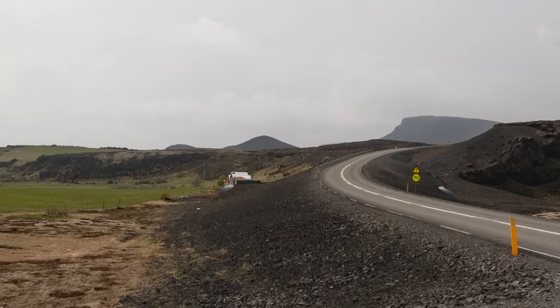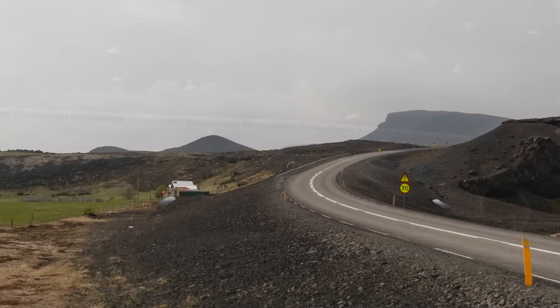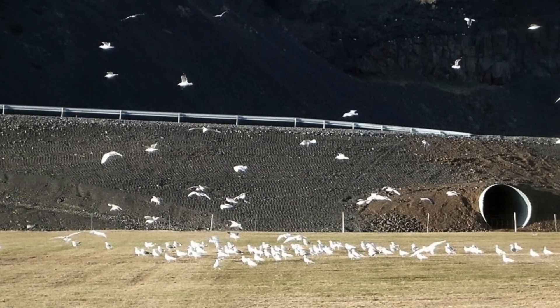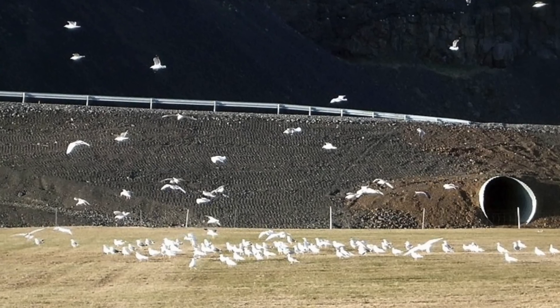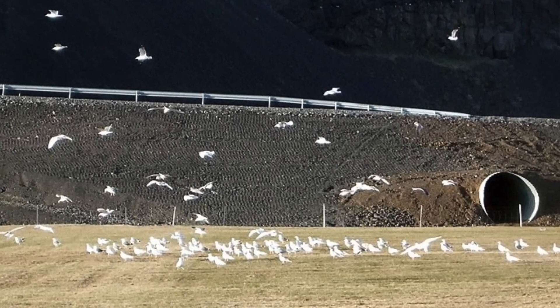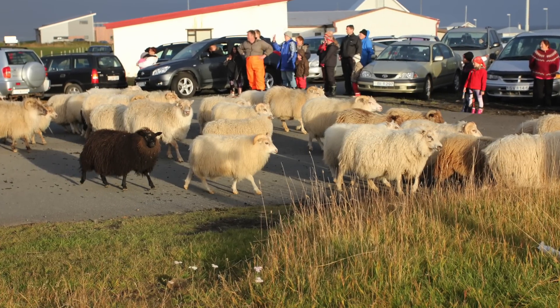Take a moment to notice the tunnels under the road — there are more of them around here. Tourists tend to ask what they are. This is Icelandic sheep traffic control. Sheep tunnels aren't cheap, but we do them anyway.